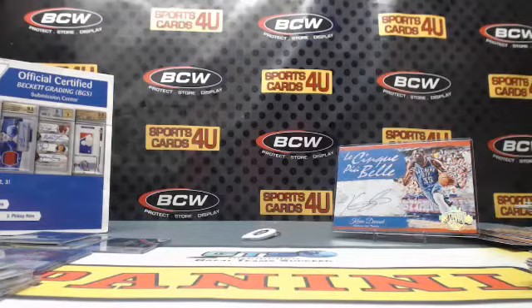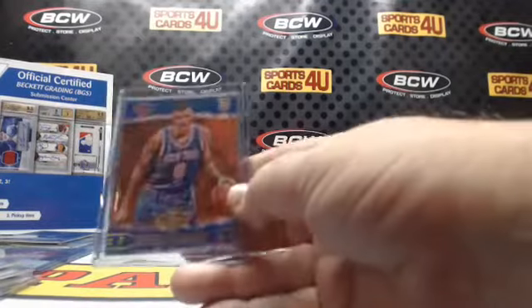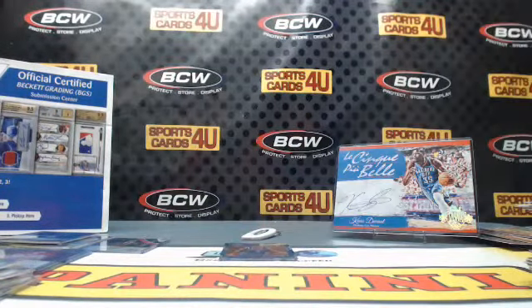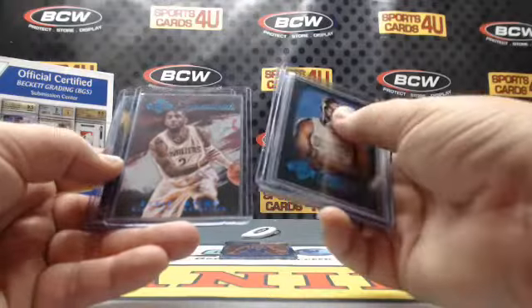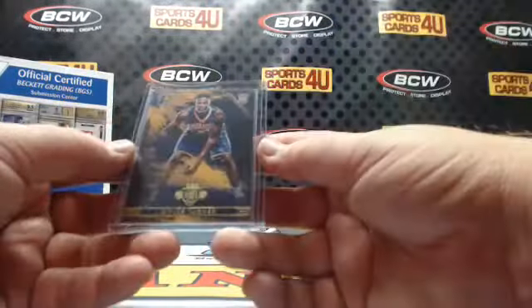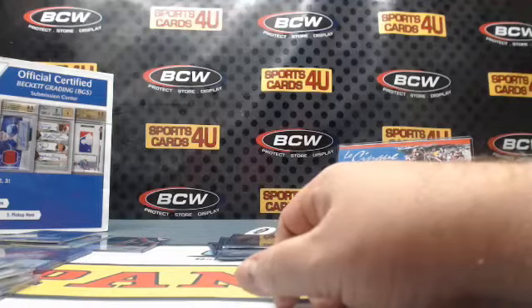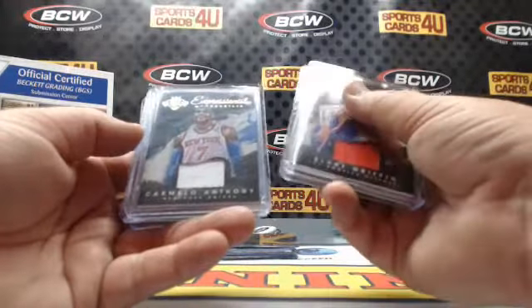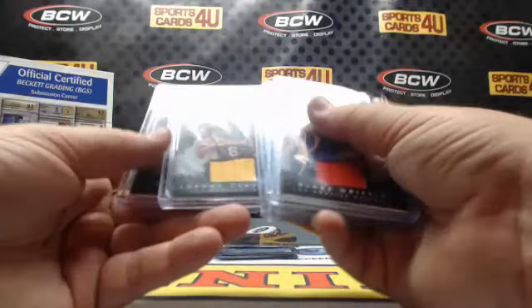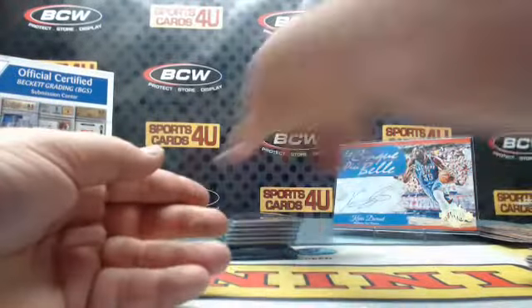Let's finish up the recap. A Kristaps Porzingis rookie, numbered to 25. Nuggets Kenneth Faried. Celtics Isaiah Thomas. Expressionists Cavaliers Kyrie Irving — numbered to 10. Rookie Pacers Miles Turner. Expressionists memorabilia to 299: Clippers Blake Griffin, Heat Chris Bosh, Knicks Carmelo Anthony, Bucks Giannis Antetokounmpo, Lakers Jordan Clarkson. Numbered to 25 three-color patch, Celtics Isaiah Thomas. Box toppers: Thunder Russell Westbrook, Jazz Dante Exum, Cavaliers LeBron James, Clippers Blake Griffin, Kawhi Leonard Spurs, Marcus Smart Celtics, Raptors DeMar DeRozan, Warriors Steph Curry, Kevin Durant for the Thunder, and Lakers Jordan Clarkson.